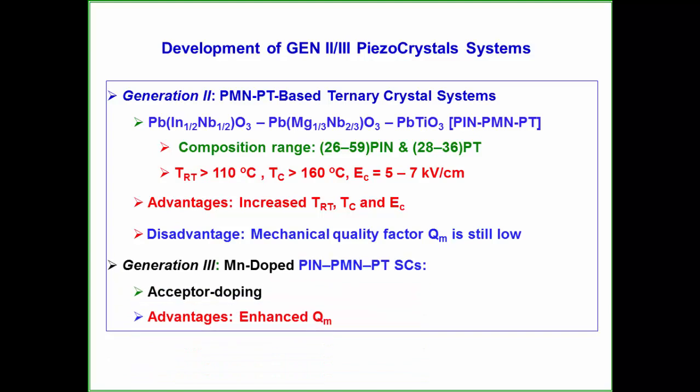But the mechanical quality factor is still low. That led to the so-called Generation 3, where acceptor doping—such as doping with magnesium—increases the mechanical quality factor.